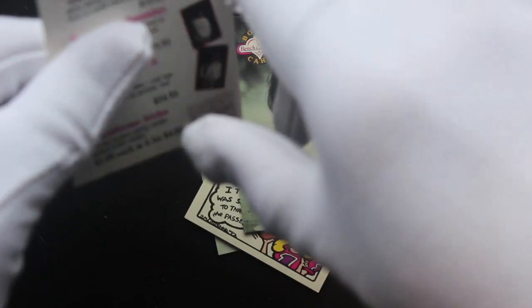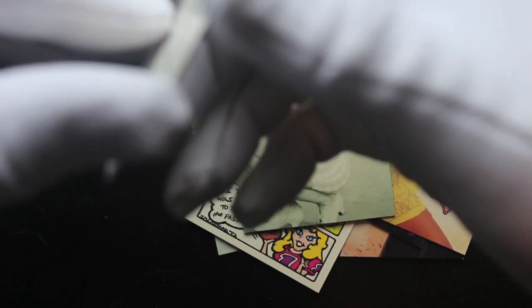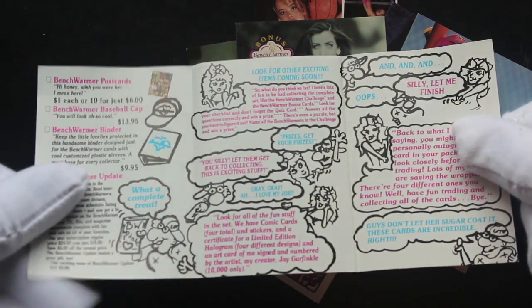And then you get a little booklet here. Can't even open it. Come on, Tony. There we go. You get your merchandising and things like that.